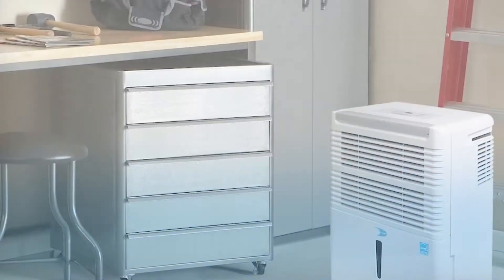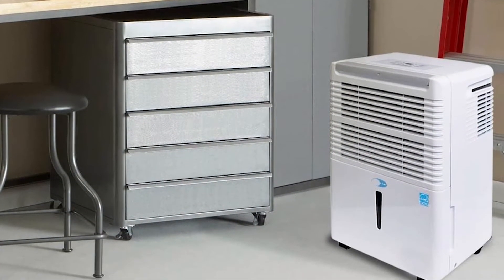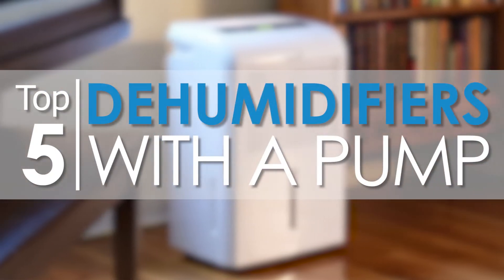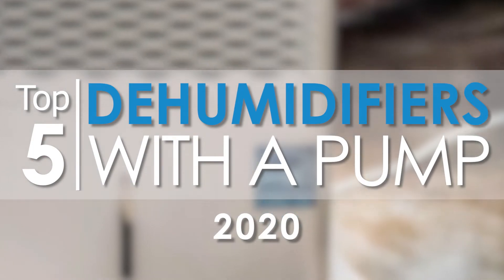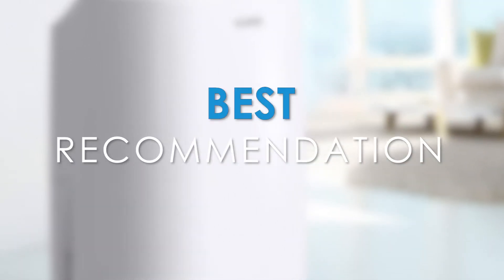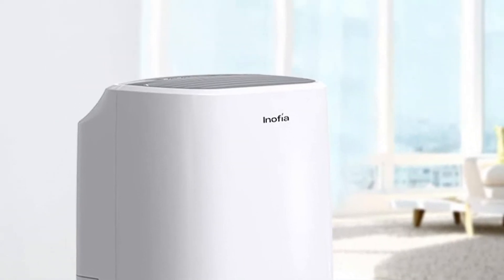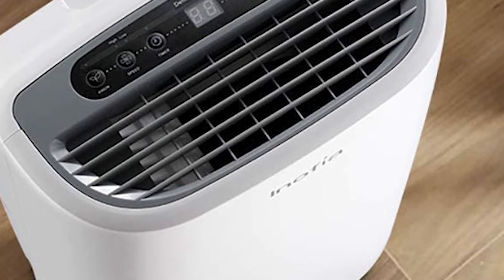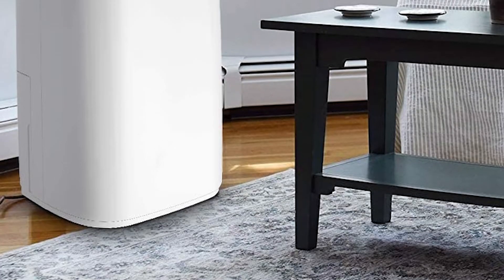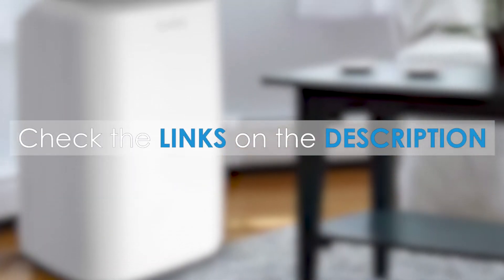Now when it comes to dehumidifiers, there are a number of options on the market which makes it a little difficult to choose the best one. In this video, we compiled a list of the top 5 best dehumidifiers with a pump for 2020. And if you watch till the end of our video, you'll find our best recommendation for a dehumidifier. If you'd like more information about the products coming up in the video or updated pricing, check out the links in the description below.